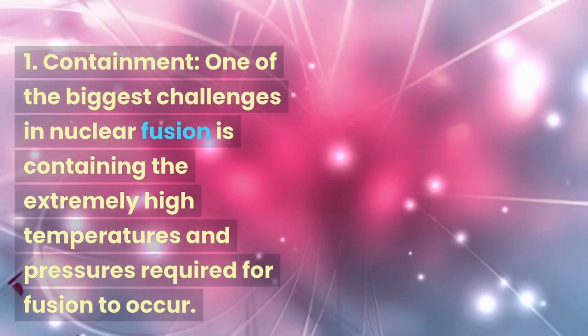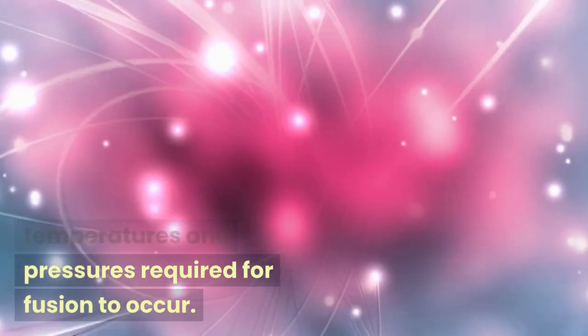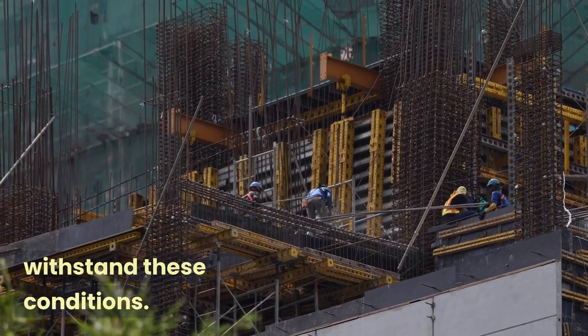Containment. One of the biggest challenges in nuclear fusion is containing the extremely high temperatures and pressures required for fusion to occur. This requires the use of strong, lightweight materials that can withstand these conditions.